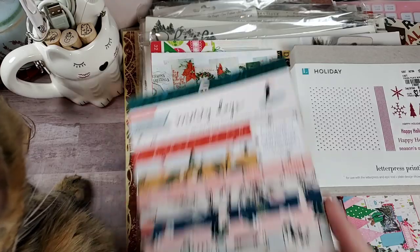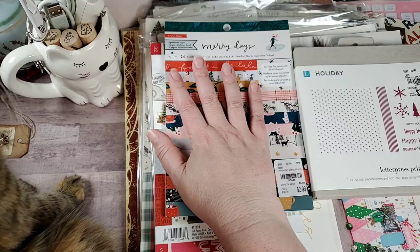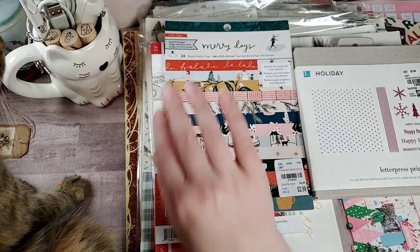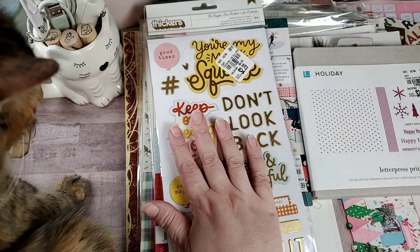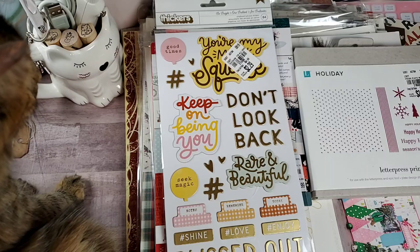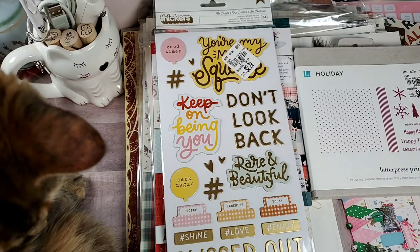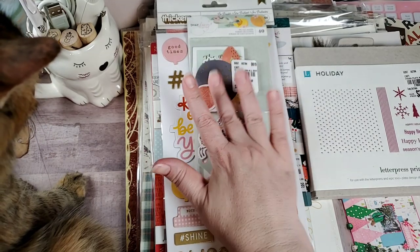She sent me a 6x8 of Merry Days — can never have enough of that. She sent me another one of the It's All Good thickers, and then she also sent the ephemera for that. So excited about that.